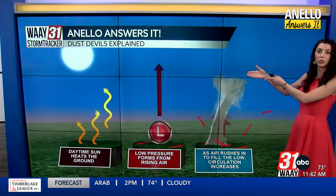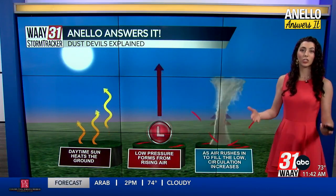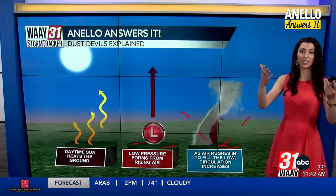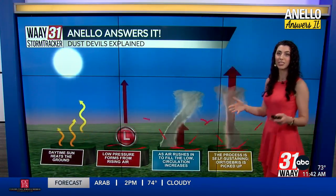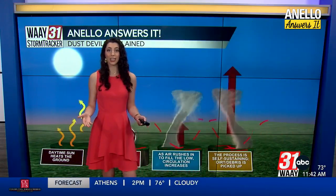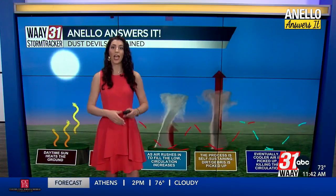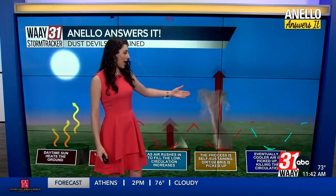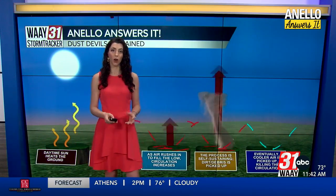As the air is coming in and pushing upward, it's bringing in dust that's been heated by the sun and is very dry, causing it to go up into the sky and start to spin. Dust devils are self-sustaining — so until they run out of dust, they can stay in the air as long as that air is pushing into the lowest pressure system. Eventually, cooler air comes into the mix, and that dissolves the dust devil.